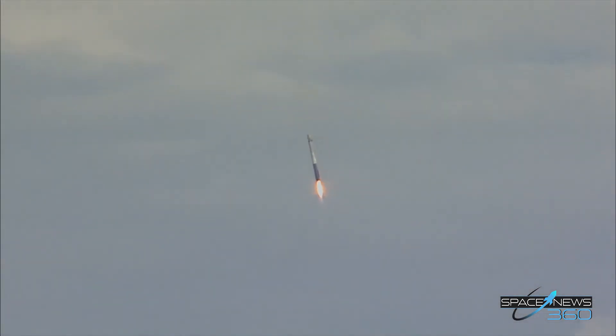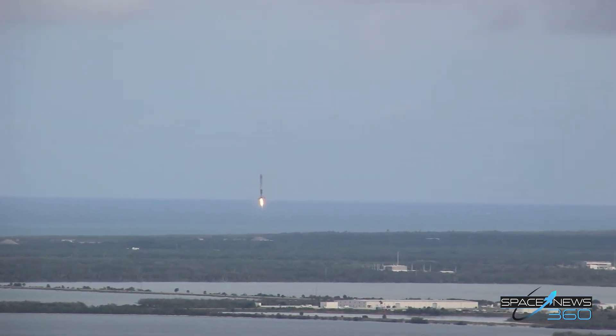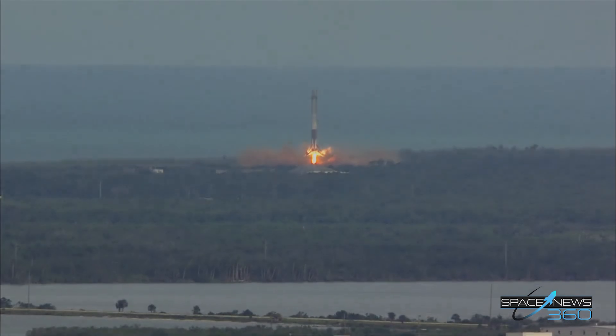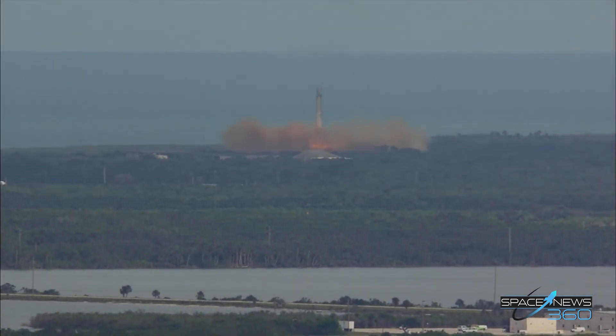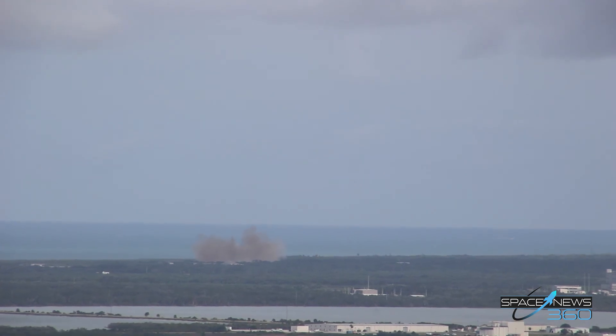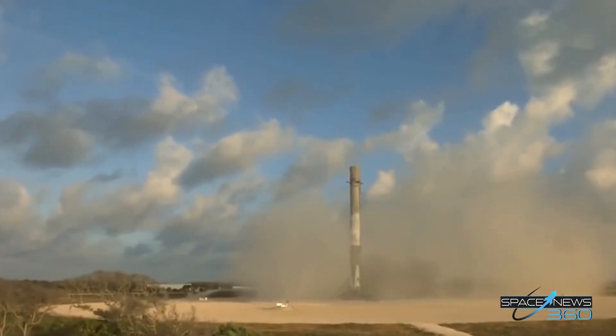For those in the area, there will be a loud sonic boom that will occur right about the time of landing, which is expected. Landing legs are deployed. LZ-1 — the Falcon has landed. And the first stage is back, just miles away from its launch point.